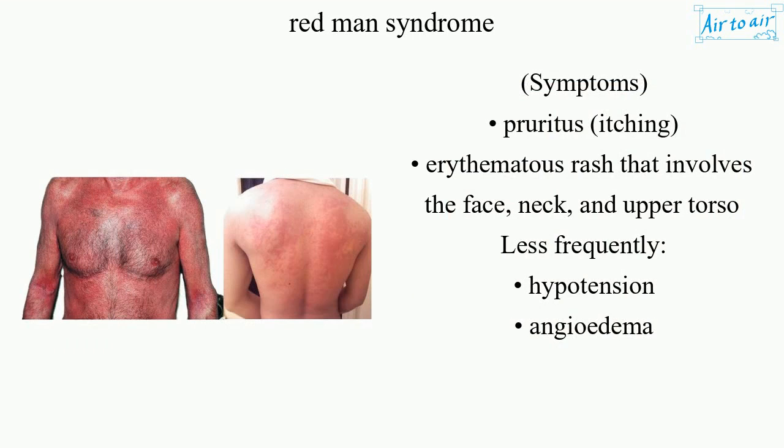Symptoms include pruritus (itching) and an erythematous rash that involves the face, neck, and upper torso. Less frequently, patients may experience hypotension and angioedema.